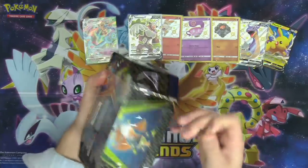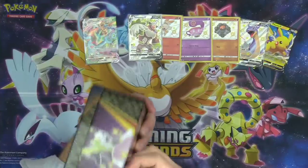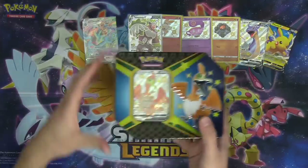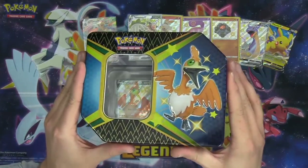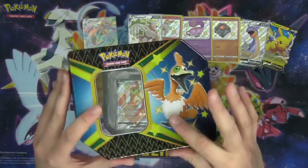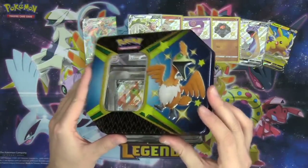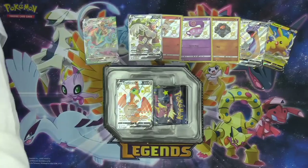Charizard would be pretty sick. I'd also love to pull Ditto — I think the shiny Ditto might be one of my favorites from this set. First of all, you've got to love the tin — it looks very pretty with awesome artwork. The Cramorant is raised on the tin; it's very nice looking. This is definitely one of the prettiest tins I have ever seen, and the packaging keeps the card in great condition.